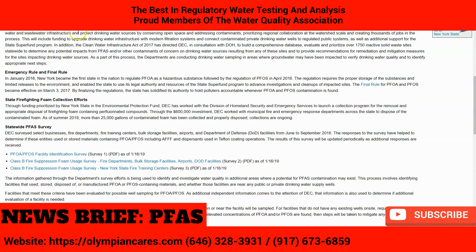To enhance these efforts in 2017, former Governor Cuomo signed an unprecedented $2.5 billion Clean Water Infrastructure Act of 2017. The act helps support communities to upgrade aging drinking water and wastewater infrastructure, protect water sources by conserving open space and addressing contaminants, prioritizing regional collaboration at the watershed scale, and creating thousands of jobs in the process.